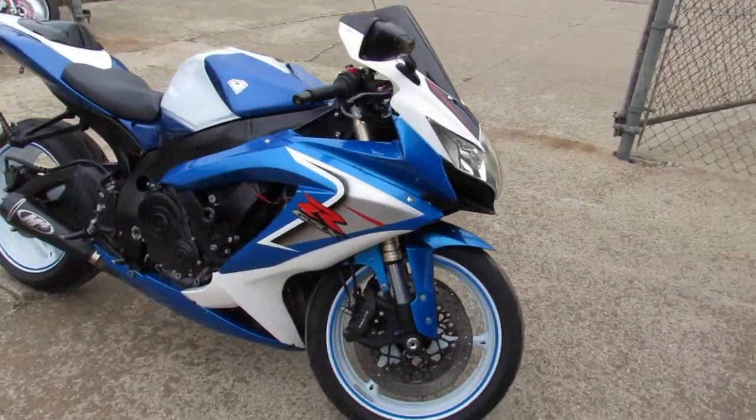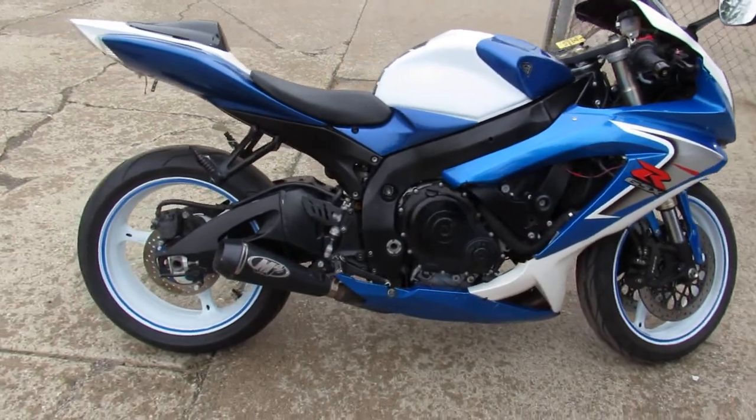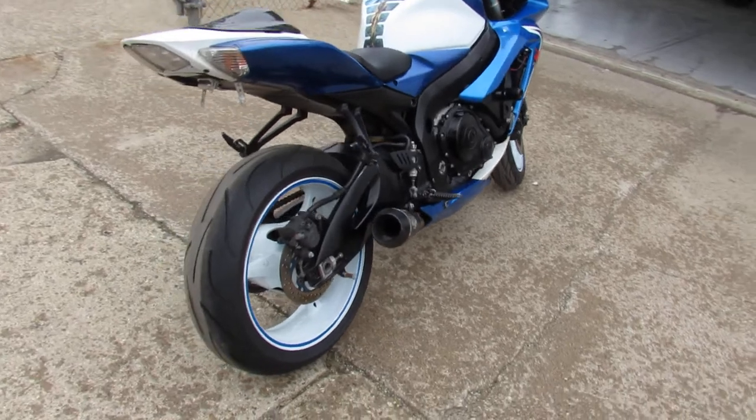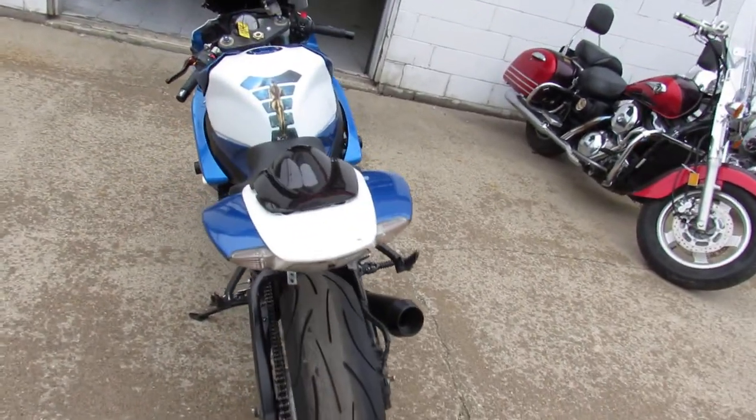This one here, 2008 GSXR for sale, got thousands of dollars in extras on this guy: CRG adjustable levers, frame sliders, blacked out windscreen, fender eliminator kit, M4 exhaust — this one has it all.